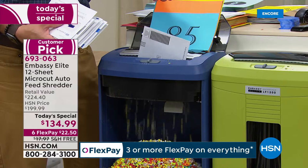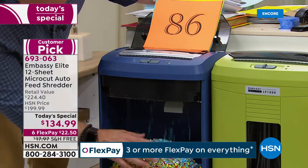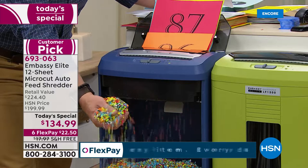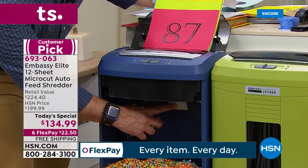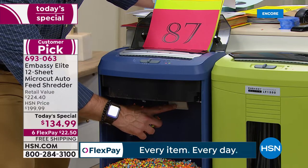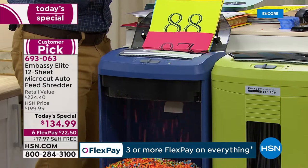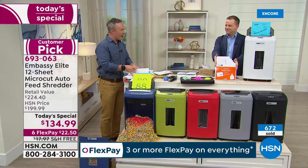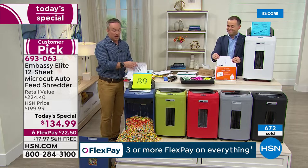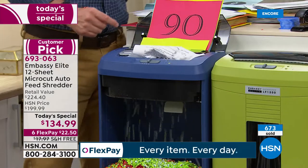There's a little white tab right here — if you set up 120 sheets and walk away, when the bin gets full it'll knock this and automatically stop. So it's a smart shredder — it won't just keep going. We also give you a care package: lubricant sheets to keep it nice and oiled. If you go through a big purge, cleaning the home office or clearing out a drawer, we give you six lubricant sheets to keep it well maintained.